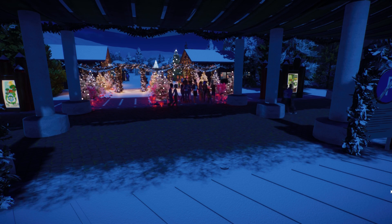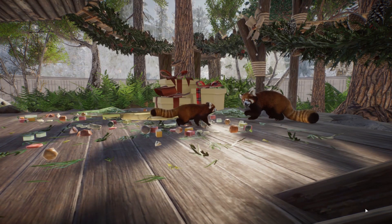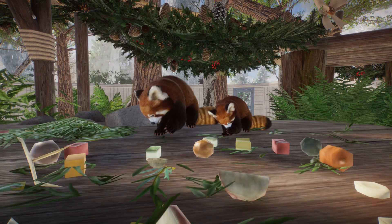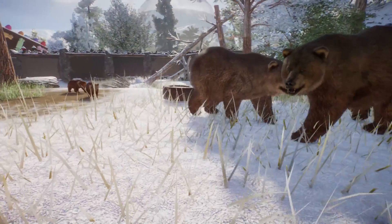Anyway, we have babies. Look at that. The red pandas have babies — they had one baby who is oddly coordinated with the mom. And the bears had two cubs.